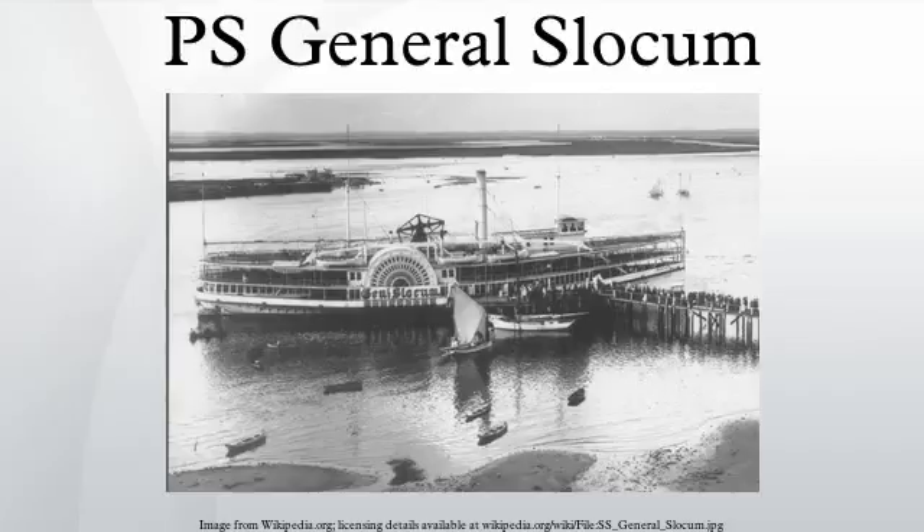Captain Van Schuyck decided to continue his course rather than run the ship aground or stop at a nearby landing. By going into headwinds and failing to immediately ground the ship, he fanned the fire. Van Schuyck later argued he was trying to avoid having the fire spread to riverside buildings and oil tanks. Flammable paint also helped the fire spread out of control. Some passengers jumped into the river to escape the fire, but the heavy women's clothing of the day made swimming almost impossible and dragged them underwater to drown.